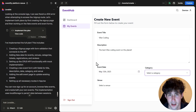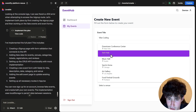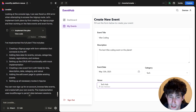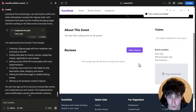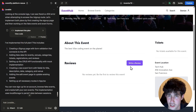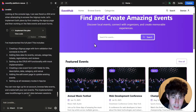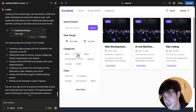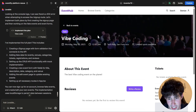Let's add a fake event. The event title will be 'Vibe Coding' — because we are vibe coding right now. Description: 'The best vibe coding event on the planet.' We'll do it tomorrow, category is Tech, venue is Tech Hub. I clicked 'Create Event' and it says 'Event created successfully.' Now if we go to Browse Events and search for Tech, our own 'Vibe Coding' event appears inside the browse event section. This is simply amazing.